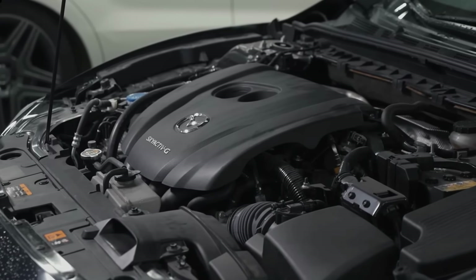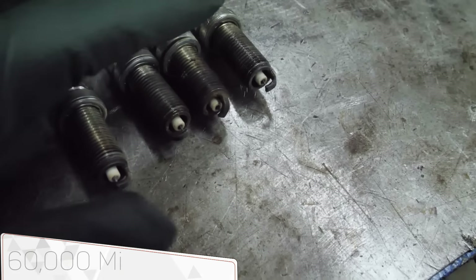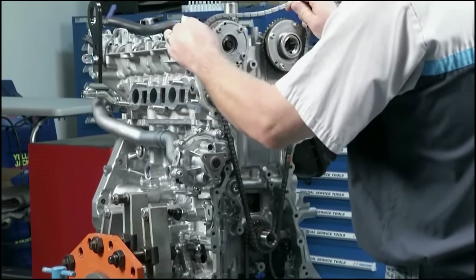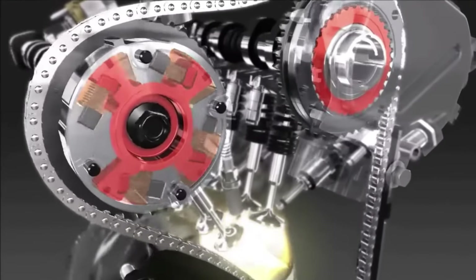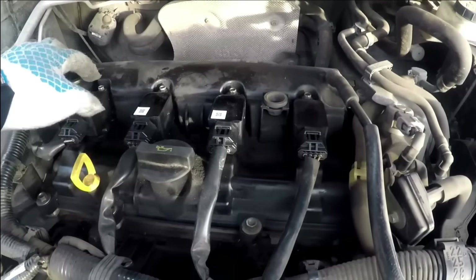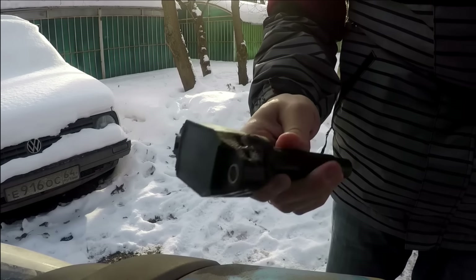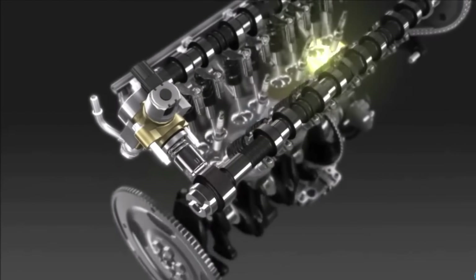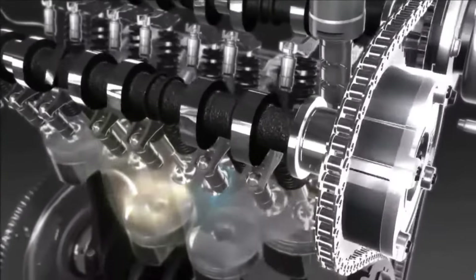In general, the engine has proven to be quite reliable. The original spark plugs can last up to 60,000 miles, which is an impressive figure. The timing chain also shows high reliability and usually does not cause problems — even after 200,000 miles, you can still find the original timing chain. Some owners have experienced sudden power loss, changes in engine sound, and a check engine error, which in most cases was caused by a malfunctioning ignition coil. Despite its design features, this engine is well-engineered — its fuel efficiency and power are exemplary in its class, and with proper maintenance it is ready to cover many thousands of miles.